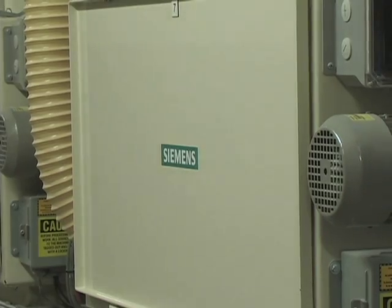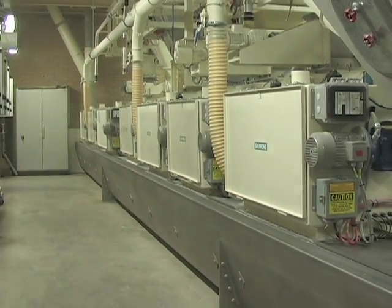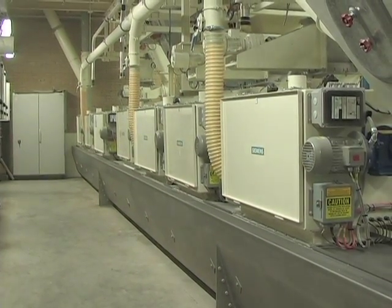With the Siemens weighing solution, Sloten has increased efficiency, flexibility, and production capacity. That helps maintain a healthy bottom line.